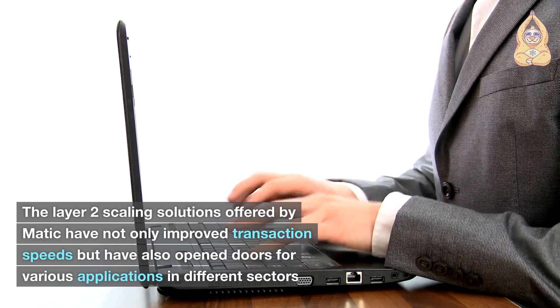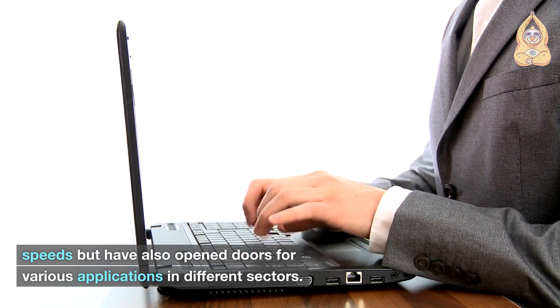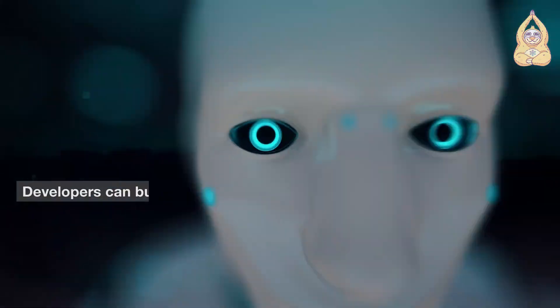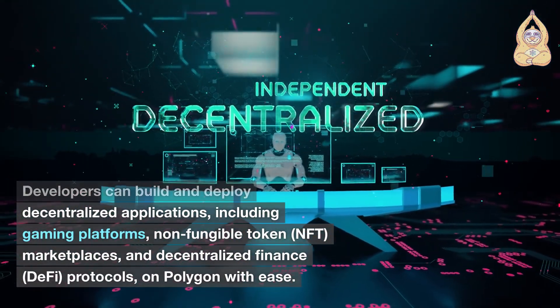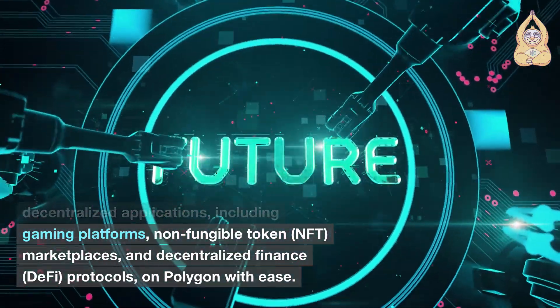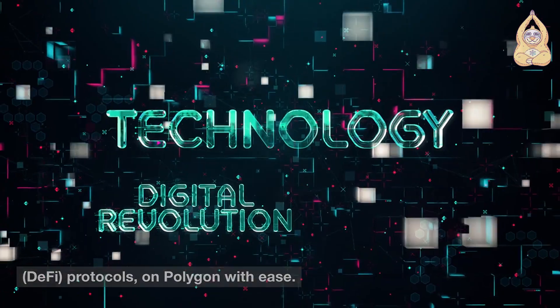The Layer 2 scaling solutions offered by MATIC have not only improved transaction speeds, but have also opened doors for various applications in different sectors. Developers can build and deploy decentralized applications, including gaming platforms, non-fungible token (NFT) marketplaces, and decentralized finance (DeFi) protocols on Polygon with ease.